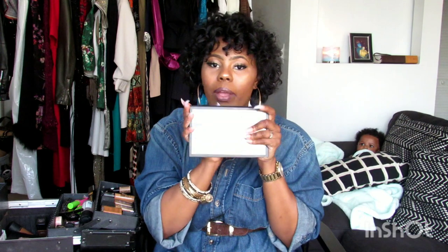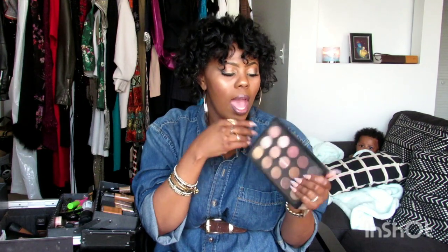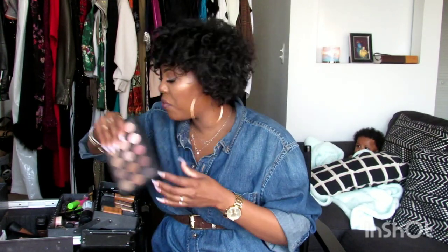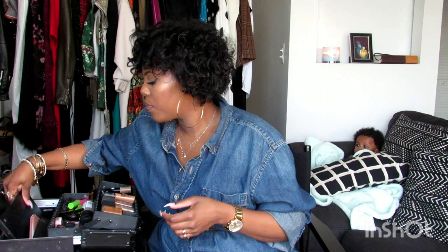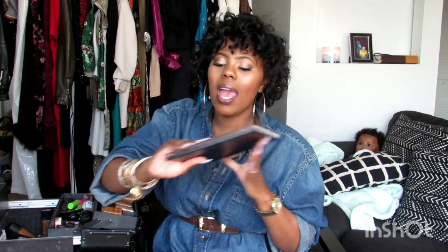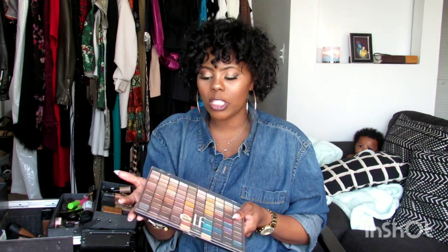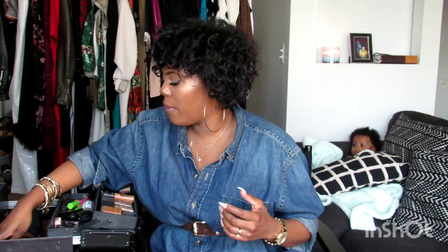I have the MAC Warm Neutral Palette. A lot of my clients like soft, glam, natural makeup, so I thought this would be a good investment — I believe this palette is $64. I also have this huge e.l.f. palette. I don't really use it that often, but if I have a client who wants something more jazzy — blue, green, purple — this palette works just as good as a MAC palette.